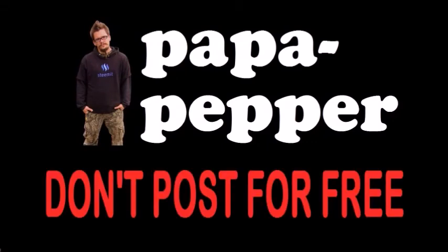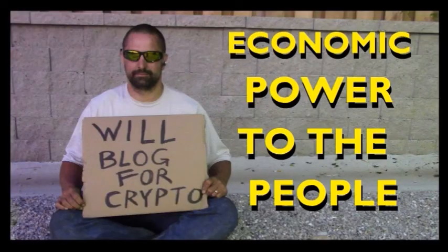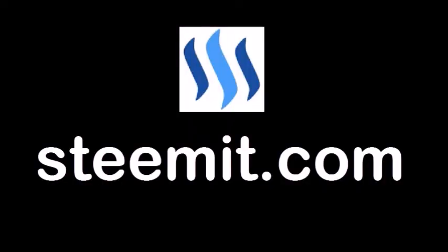As always, I'm Papa Pepper, and I'd like to remind you: don't post for free. If you'd like to be part of a revolution in social media — an economic power to the people where users can actually blog for cryptocurrency — then I'd recommend you check out Steemit.com and join the revolution. Papa out.